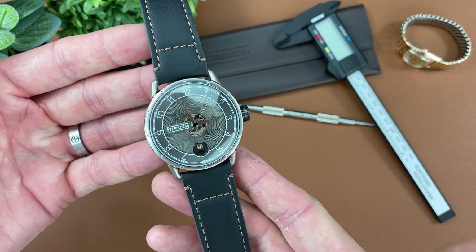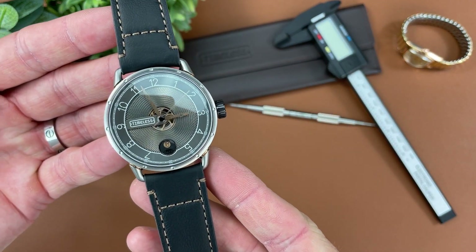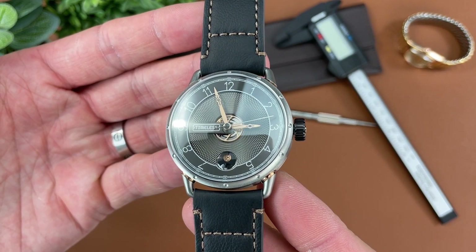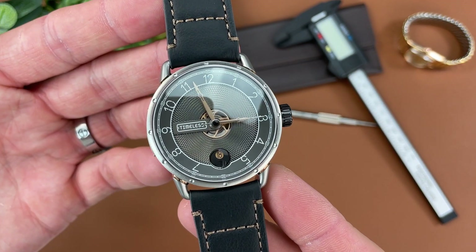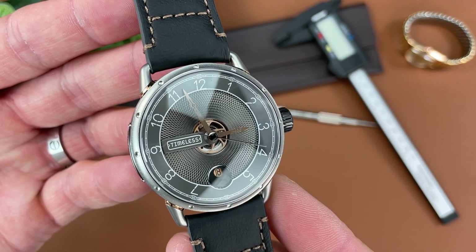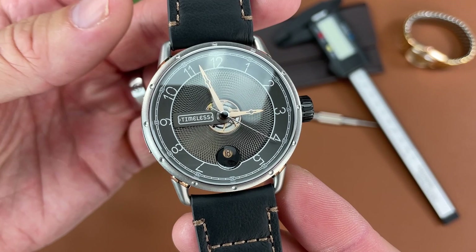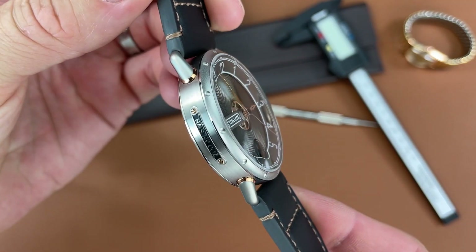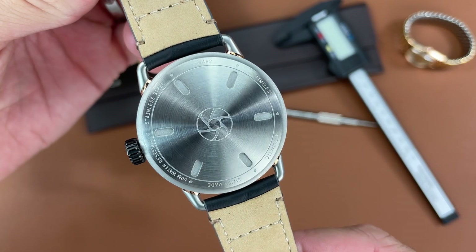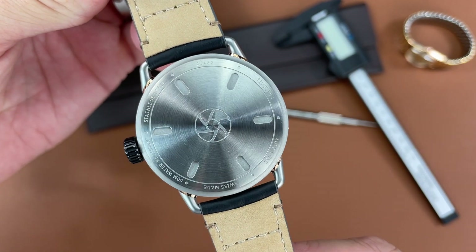Are you looking for a modern design micro brand watch? If so, this Timeless watch that we're looking at today might be for you. This is a Swiss made timepiece using an STP 1-11 movement — a 4 Hz movement with a power reserve of 44 hours. The design of this watch is very contemporary and very progressive.